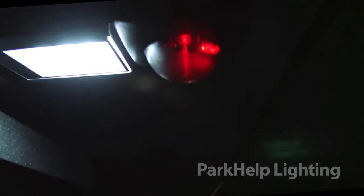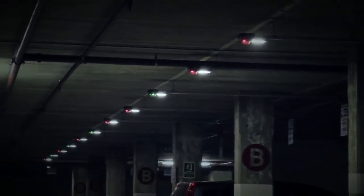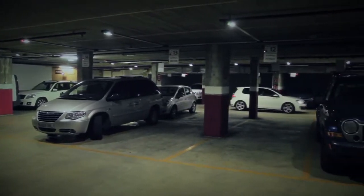Lighting: dimmed management of the lighting system enabling savings of up to 70%. Specifically designed for car parks to greatly improve energy sustainability.